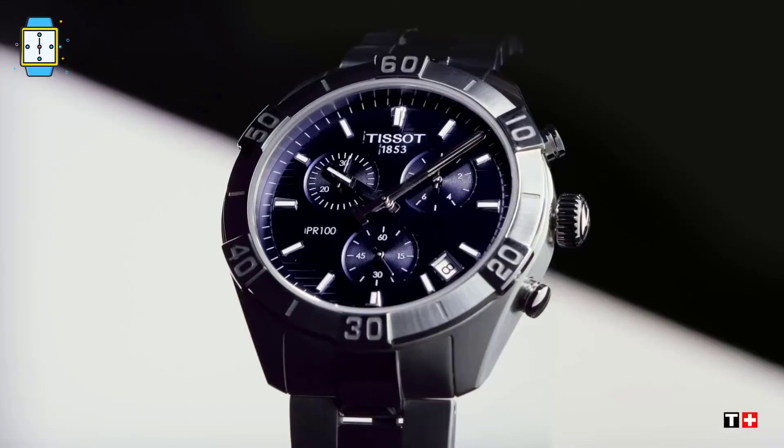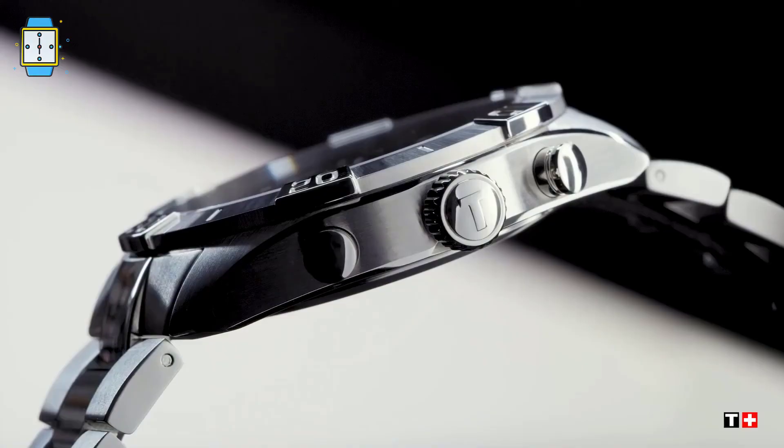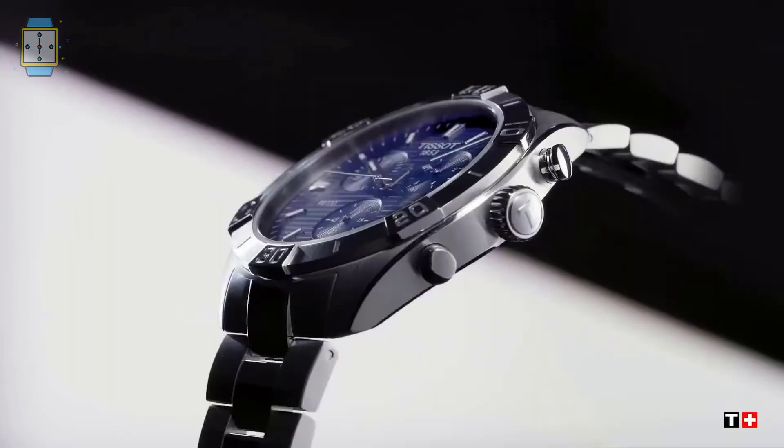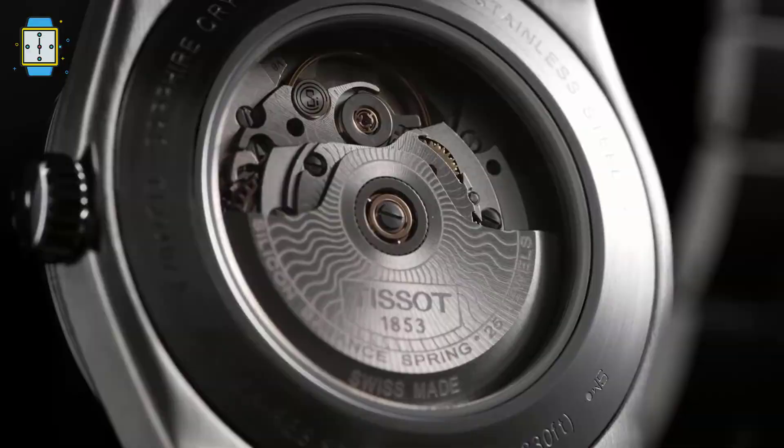The Sea-Star 2000 Professional series was just refurbished with new dial options and improved performance. You'll find all the product links in the description below — do check them out. Tissot has a wide range of watches, and seeing its demand amongst gentlemen, we found it right to share our top five watches from the brand. Do share your feedback in the comments section, as your feedback is our driving force. Hope you enjoyed this video — like, share, and subscribe. Catch you in the next one!